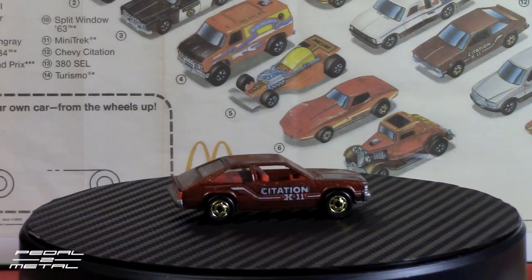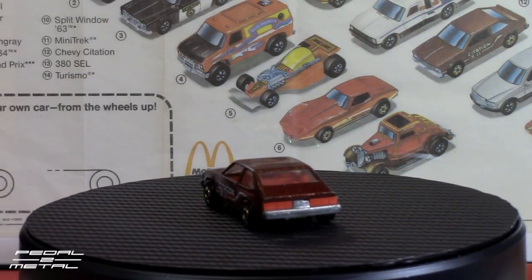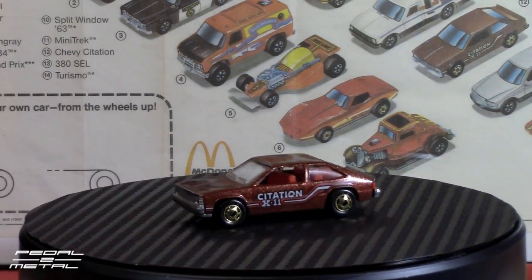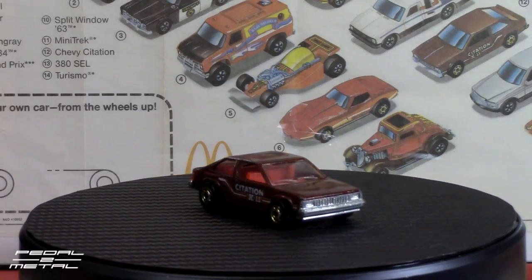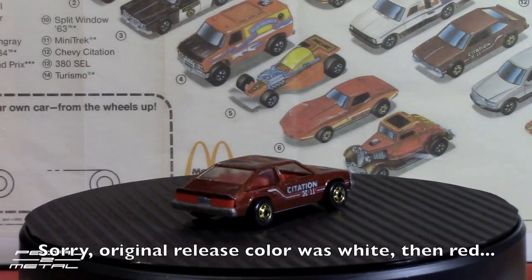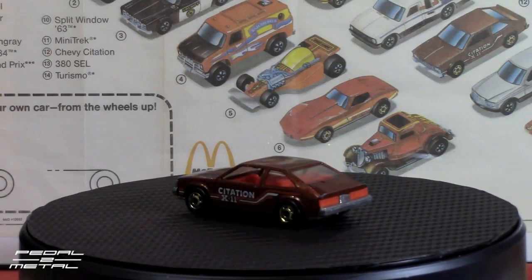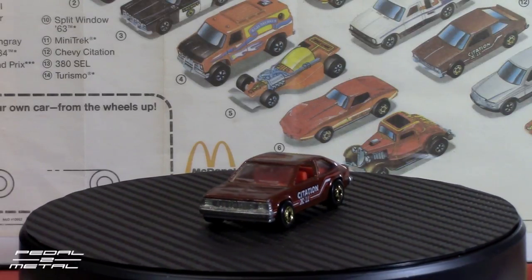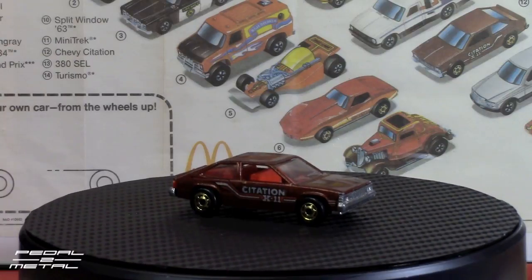Number 12 is the Chevy Citation, and this is in a root beer color — kind of more brown in person, though it looks burgundy on video. The Citation came out in '81, the same time as the Mini Trek. It was originally released in red, and you could also get it in yellow in the anniversary pack. This happens to be the color it was sold through McDonald's. It is Hot Ones with those gold wheels.